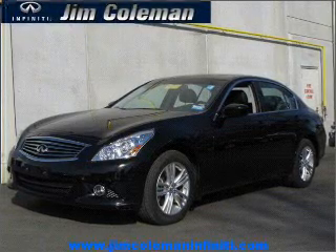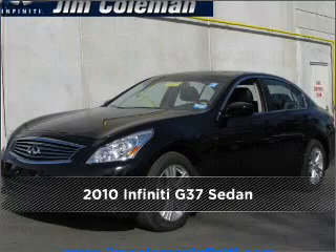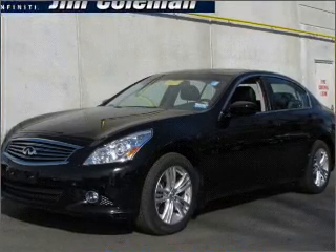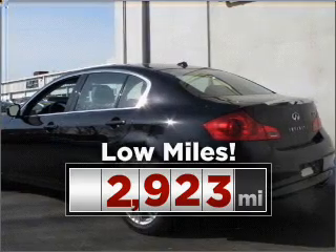Your dream has been realized with this 2010 Infiniti — a dependable automobile with great style is in your future. This ride is like new and will go the distance with low mileage under the hood.